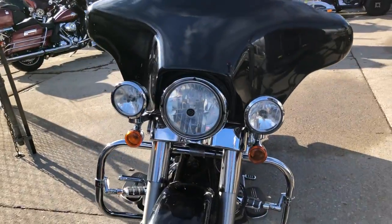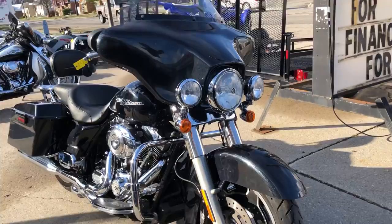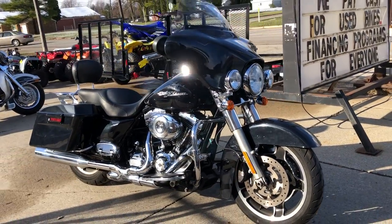This bike runs strong and needs nothing. Just serviced at the dealership, inspected, all fluids changed. This one's ready to ride. This is a sharp, clean bike.